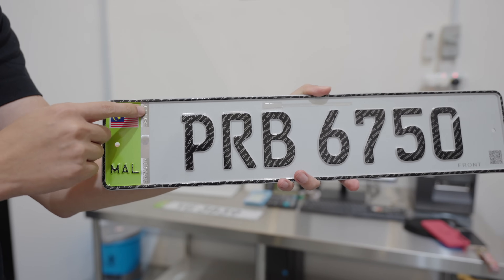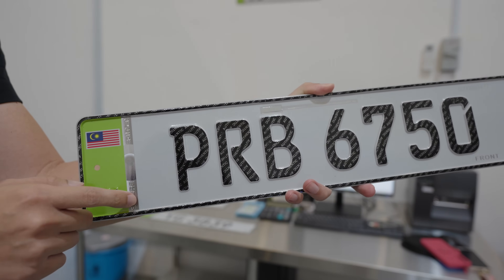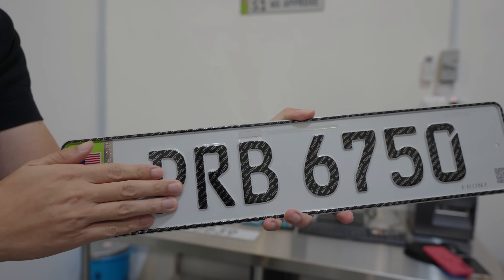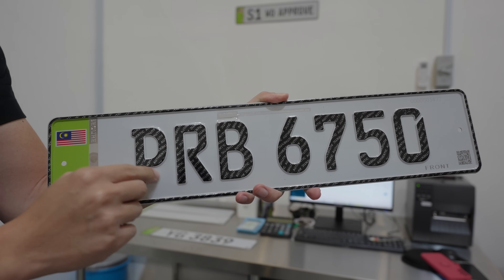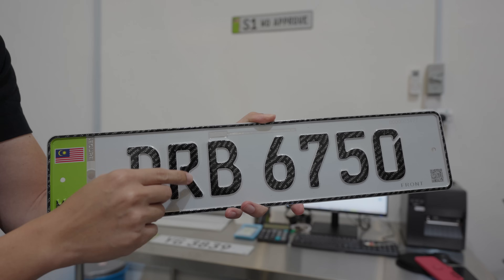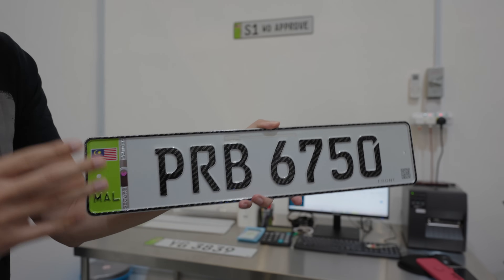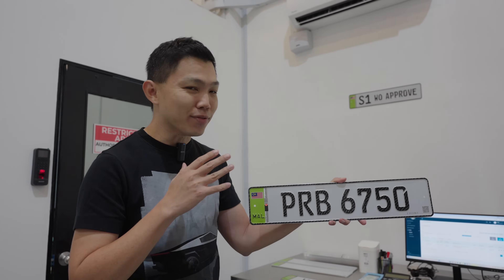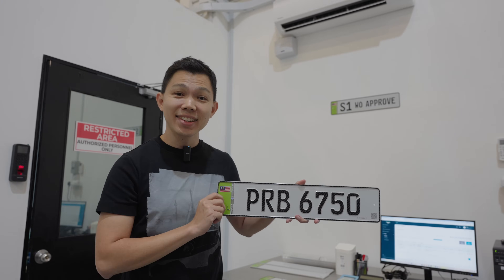You can see this plate has a Malaysian flag, the Malaysian country code, and this strip here — this is an anti-forgery strip, the same kind of embossment used in Malaysian currency. All the words here are embossed, making it harder to forge. For example, look at the P and R — if someone tries to draw an R at the bottom it's really hard because of the different positions and heights. And if you try to make the O into an eight, there's a line here. Malaysia is introducing this as the most advanced car plate in ASEAN.